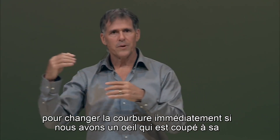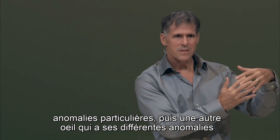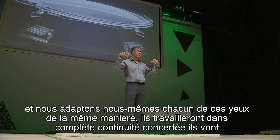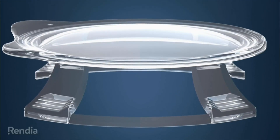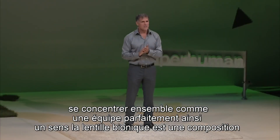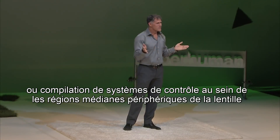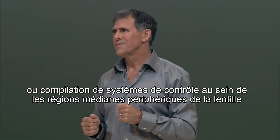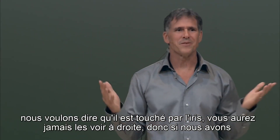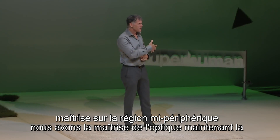If we have one eye with its particular anomalies and another eye with different anomalies, and we self-adapt each of those eyes in the same manner, they will work in complete concerted continuity — focusing together as a team perfectly. The bionic lens is a compilation of control systems within the mid-peripheral regions of the lens inside the eye. When we say mid-peripheral, we mean it's hidden by the iris — you'll never see them. If we have mastery over the mid-peripheral region, we have mastery over the optics.